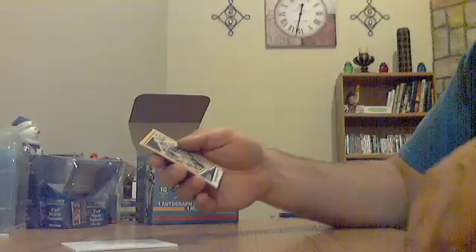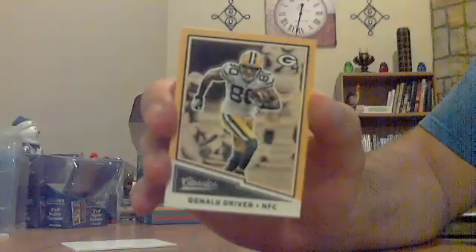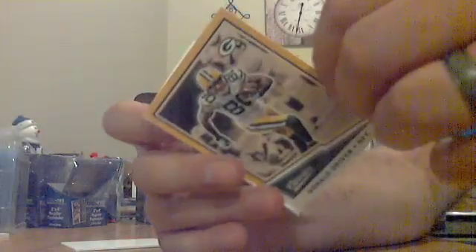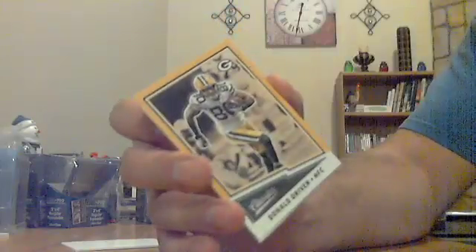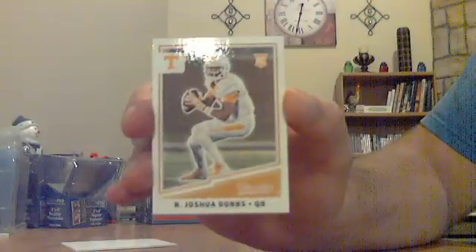Got some base, got a yellow one, rookie. Just got a yellow one and a rookie in this pack. The yellow one is Donald Driver for the Packers — Donald Driver yellow, not numbered. And a rookie for the Steelers, Joshua Dobbs. Joshua Dobbs for the Steelers, rookie, not numbered.